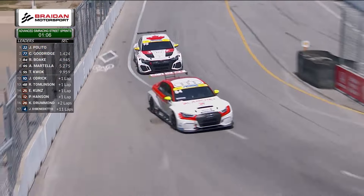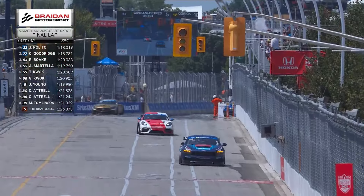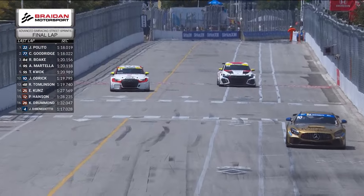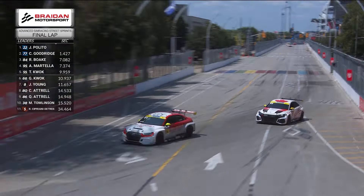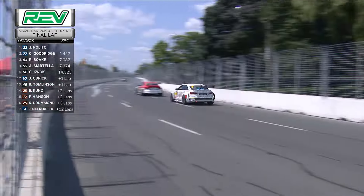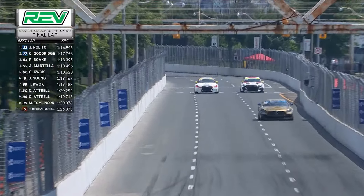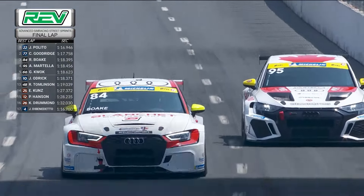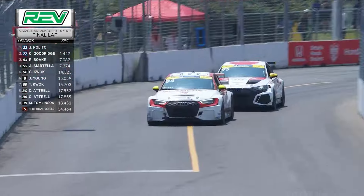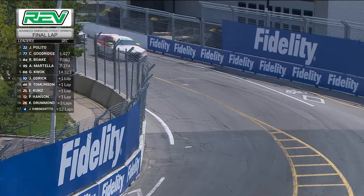Tight line through corner number eight from the 84 of Richard Boke, not allowing the 95 any sniff of an opportunity. As the top of the TCR category head out front, the 22 of Jack Palito takes the white flag for the last lap with a 1.4-second gap. The 84 of Boke takes a defensive line into corner number one, not drifting all the way out to driver's left. Martella will now try to tuck right up behind and use a bit of a draft, moving to the inside, and the 95 of Anthony Martella is on the outside of the 84.